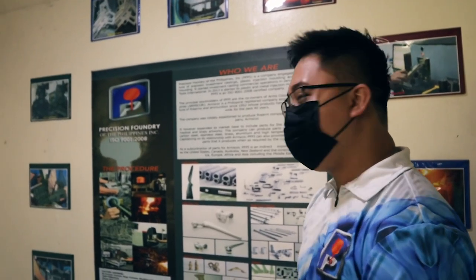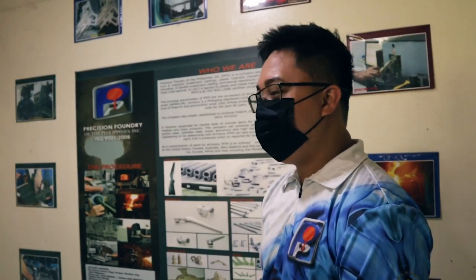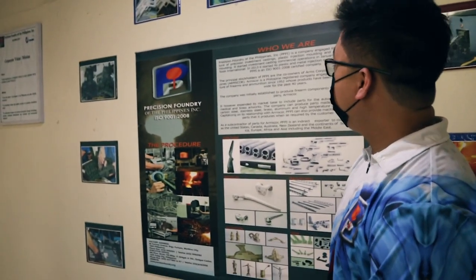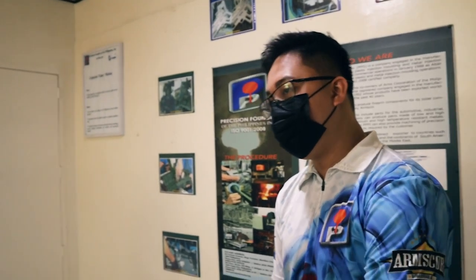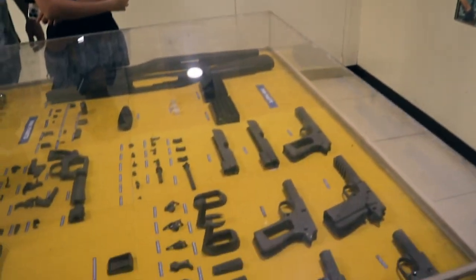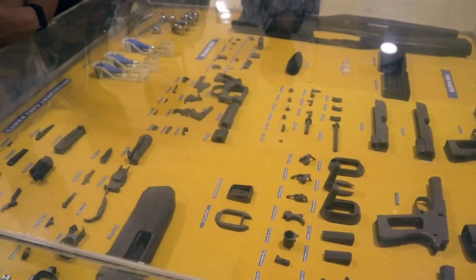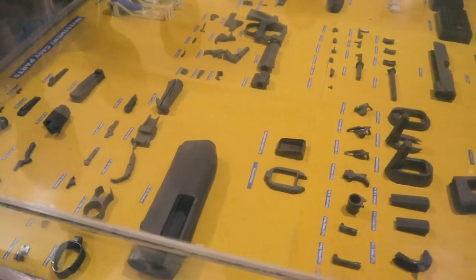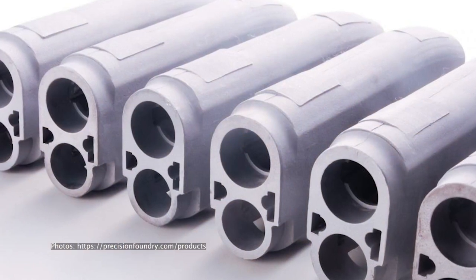You may have seen backyard casting on YouTube, but those are sand casting. This is a different application. When we use investment casting, the application is usually for precision parts — parts that require dimensional accuracy. A good example is gun parts, where you need precise dimensions.